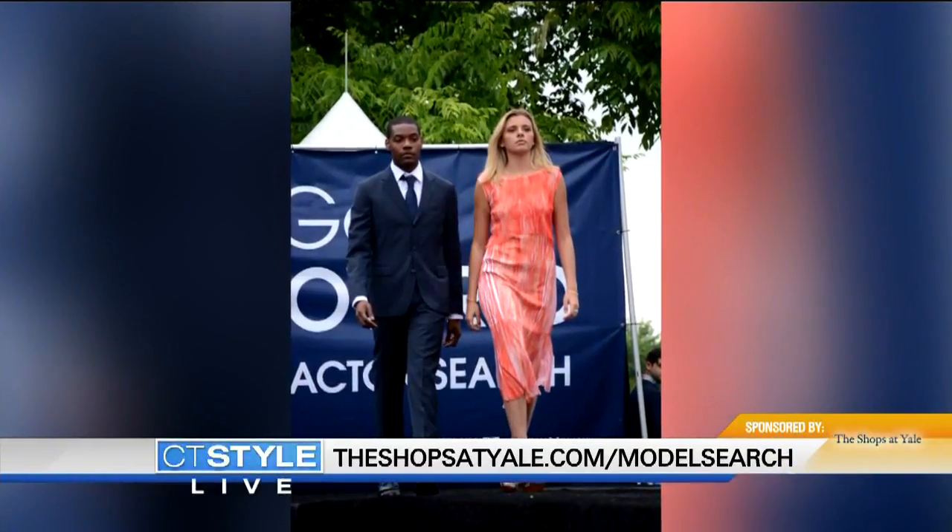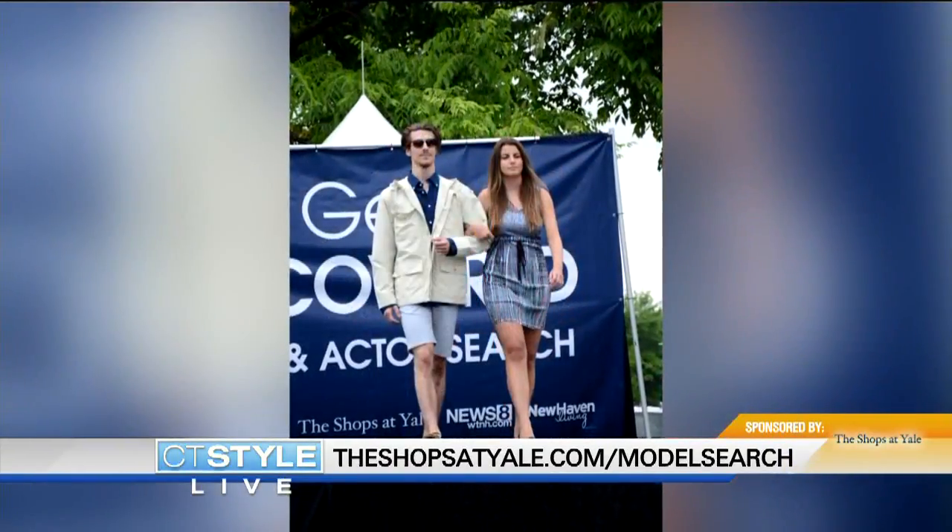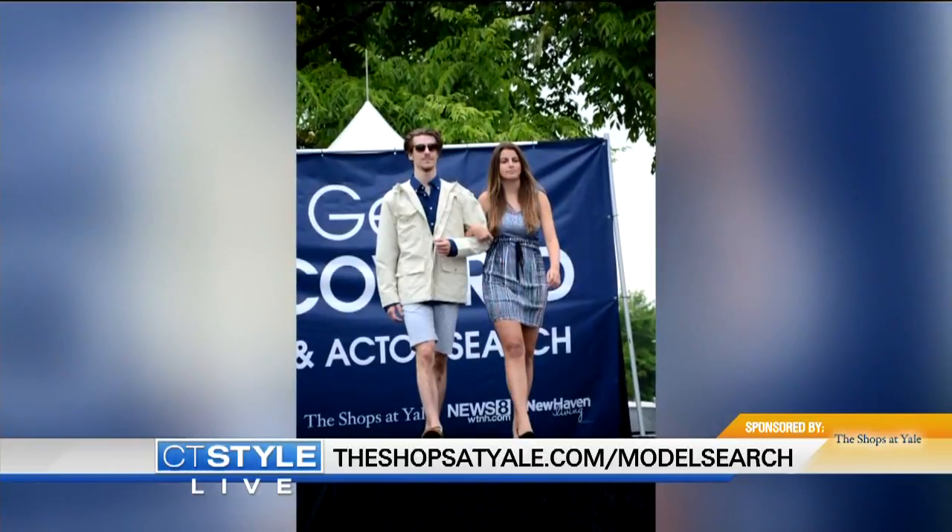Let's bring out some of our models so we can see examples from the Shops at Yale, because there's a lot in that area. There are many wonderful boutiques participating in the mini fashion shows this Saturday at the Shops at Yale. This is a sampling — first we have Stanley, who's modeling for Gantt. Stanley is a local model who's been modeling for about 15 years.